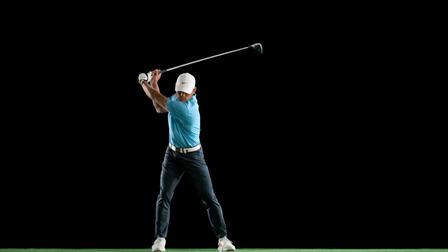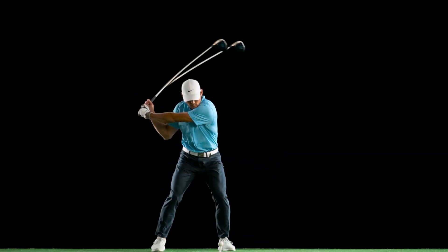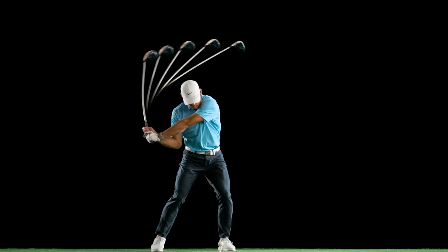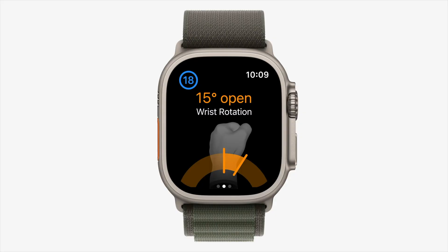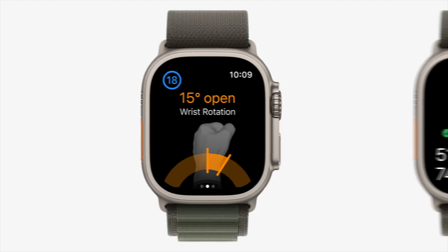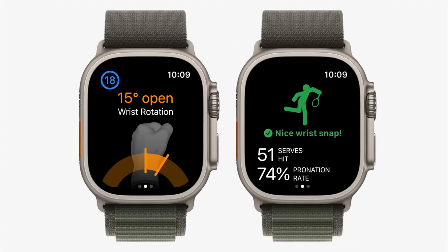Developers will also be able to tap into data from Apple's motion sensors on the Apple Watch Series 8 and Ultra. These advanced sensors can detect rapid changes in direction and acceleration — think swinging a golf club or tennis racket. Leveraging this new Workout API, developers can now access this high-frequency motion data, allowing them to analyze in-depth data like the dynamics of your golf swing or the power behind your tennis serve.